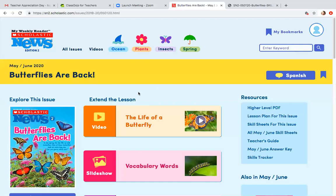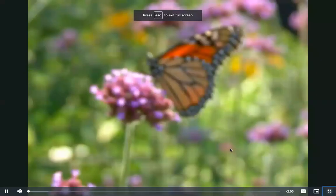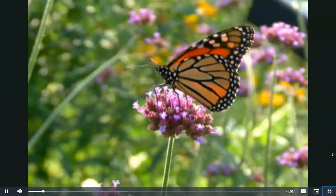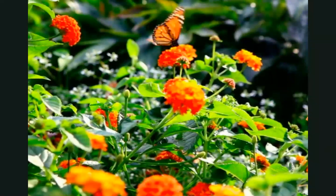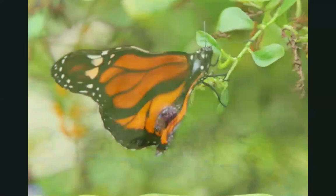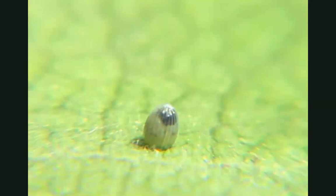See if you can link any of the information in the video to information you already know. The life of a butterfly. This is a butterfly. It flutters from flower to flower, drinking the sweet nectar inside. You can see its big, beautiful wings. But it didn't always look this way. It started inside a teeny tiny egg.